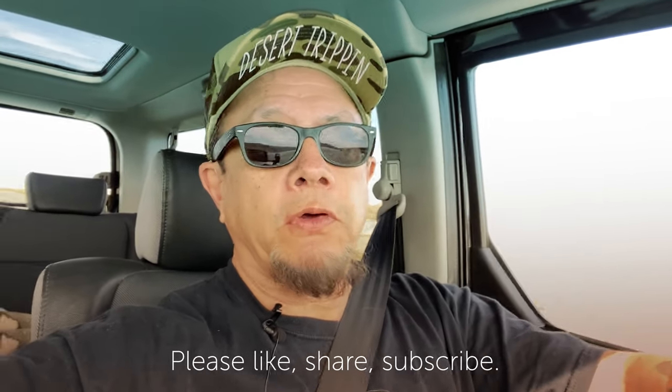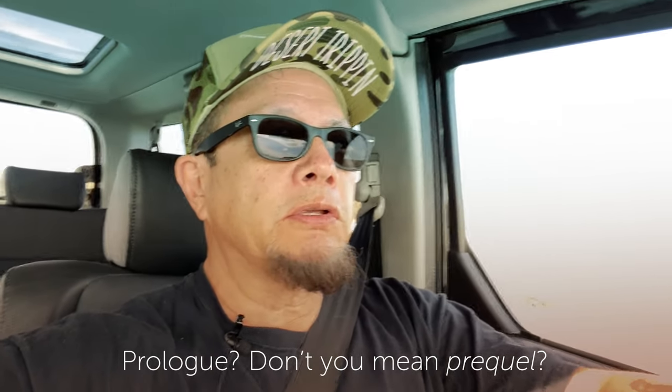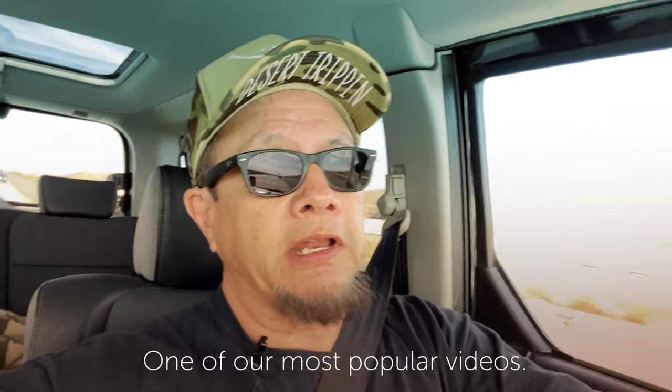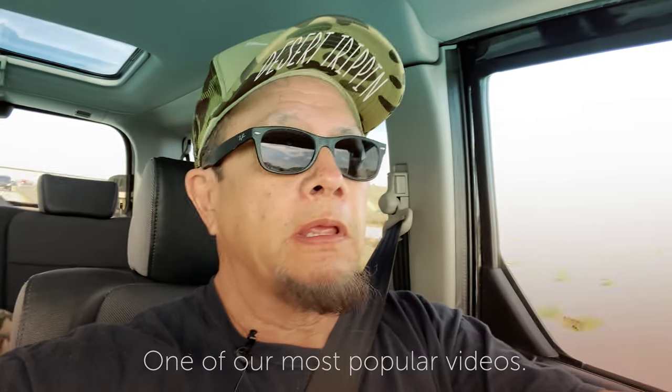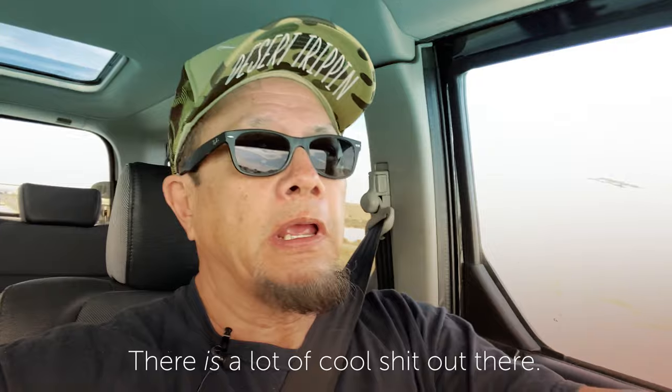Hello and welcome to another episode of Desert Trippin. This is a special bonus footage episode, kind of a prologue to our last video when we went to research the mystery of Carlos Castaneda's witches. We're going to take some of those cool images we captured on the way out to Panaman Springs and put them here. Hope you enjoy these images of the ride to Panaman Springs.